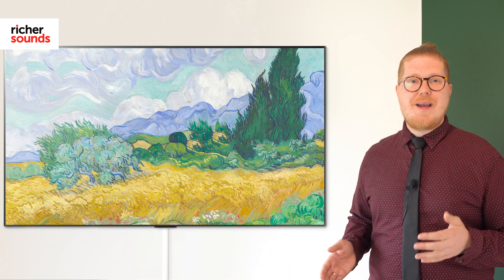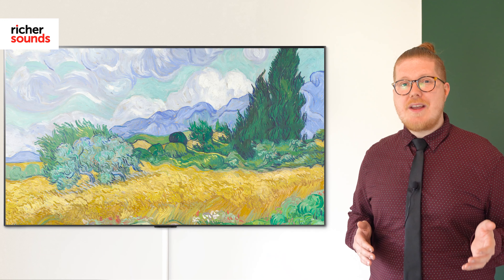Hi there, I'm Stian from Richer Sounds and today we're going to take a look at LG's G1 series of OLED TVs. They're looking to take 2021 by storm, with What HiFi praising its brighter, punchier and sharper image compared to its predecessors — going so far as to say that it's the best OLED panel that they've ever tested.